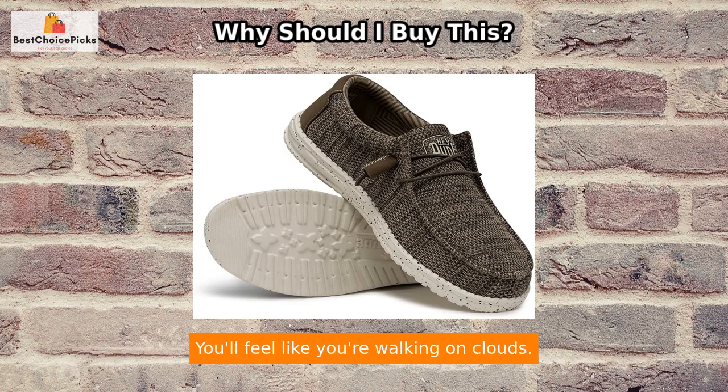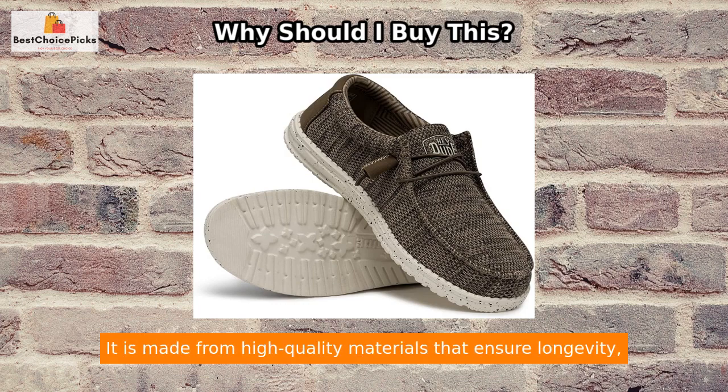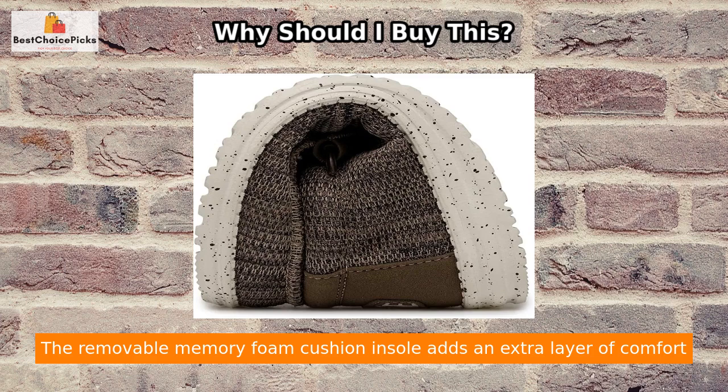Furthermore, this shoe is incredibly lightweight, thanks to its tried-and-true EVA foam outsole. Each shoe weighs only 6 ounces or less, making it one of the lightest pairs of shoes available. You'll feel like you're walking on clouds.